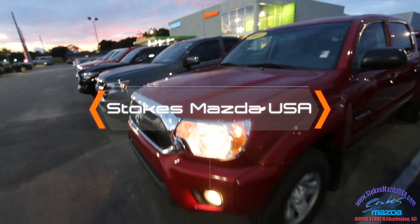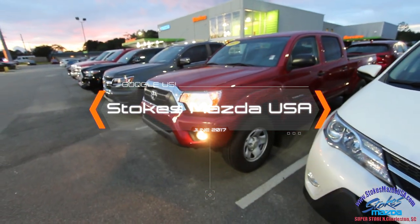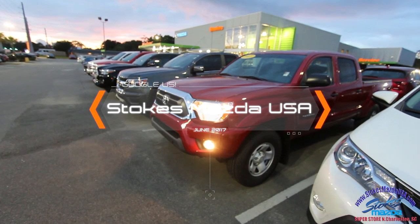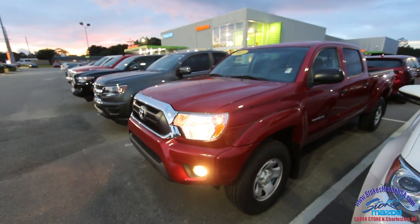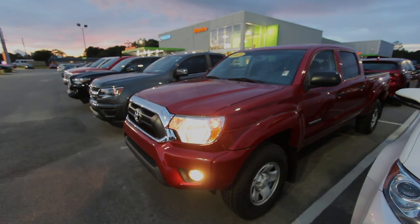We've got a great selection of trucks at Stokes Mazda. Whoever's buying our used cars for us, they've really stepped it up and got us some beautiful inventory right now in June 2017. We'll see you soon — visit us online at Stokes Mazda USA for pricing and the Carfax report.